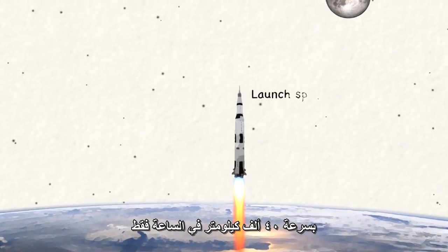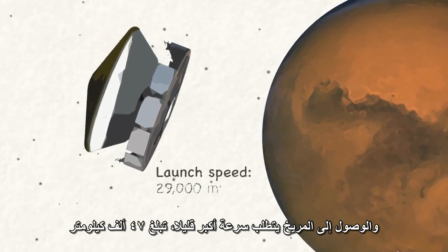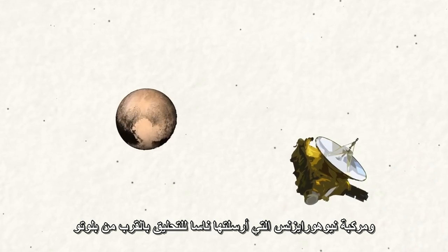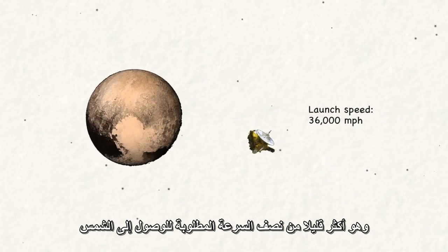Spacecraft have to go upward at only 25,000 miles an hour to escape Earth. Getting to Mars only requires a bit more speed — 29,000 miles an hour. New Horizons, which NASA sent rushing out to Pluto, managed 36,000 miles per hour, or a little more than half what it would have to do to hit the Sun instead.